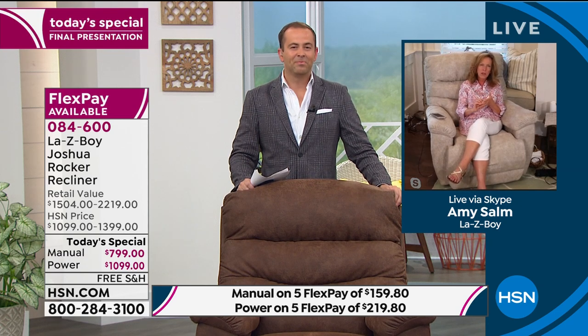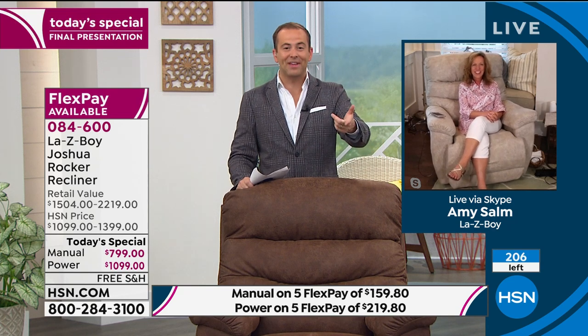All that testing is why they can offer a limited lifetime warranty — lifetime on parts, mechanism, and frame. Industry standard is one year on fabric; Lazy Boy gives three. Industry standard on power is one year; Lazy Boy gives three. Industry standard on Airform memory foam is one year; Lazy Boy gives three. They've supersized this chair with HSN in that partnership. Every day you sit in it — to listen to a podcast, read a book, watch TV — you'll be reminded of the comfort.